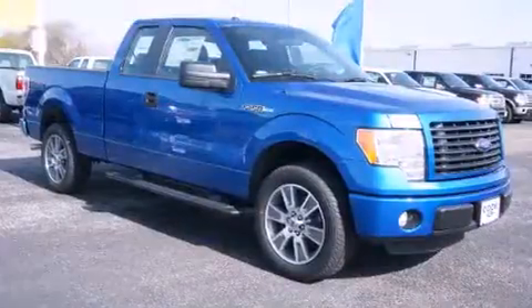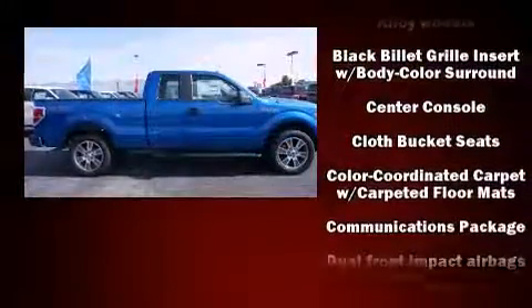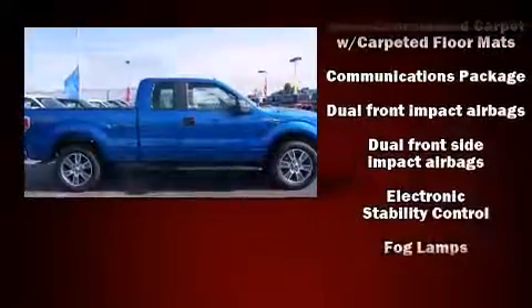Top features include air conditioning, a tachometer, variably intermittent wipers, a rear step bumper, and a split folding rear seat.